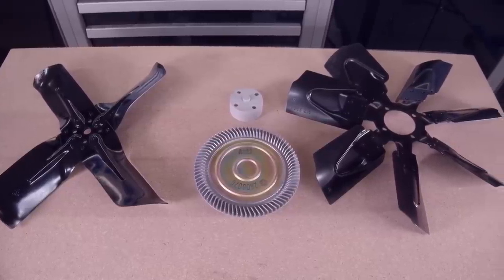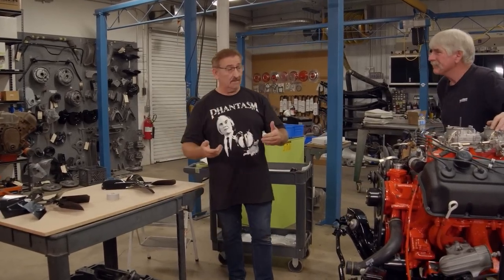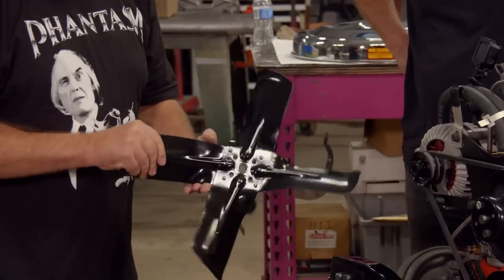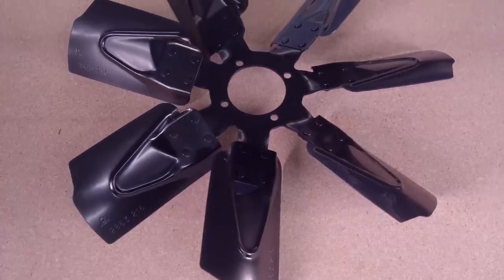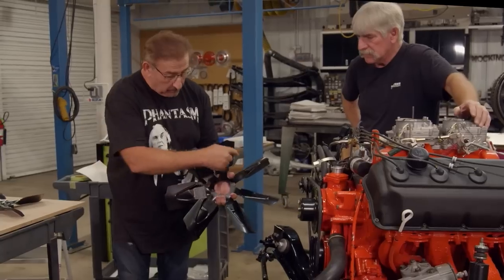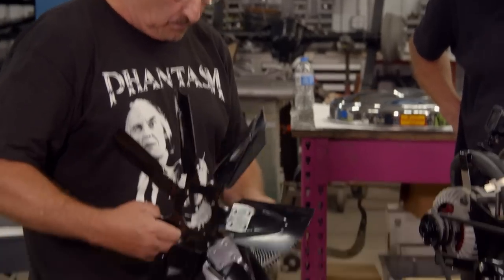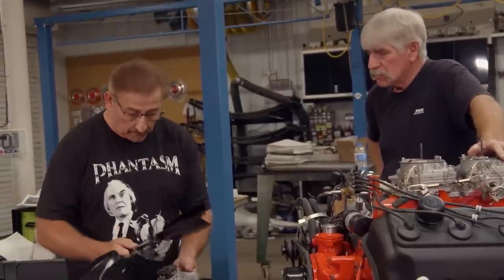The only thing left before we can put the drivetrain in is the fan assembly. Originally in 66 it used a four-blade fan, but we want better cooling, so we're going with a 216 seven-blade fan — a brand-new reproduction from Tony's Mopar, designed for clutch and max-cooling cars. We can use our regular fan shroud with it, and this will give it much better cooling capacity.